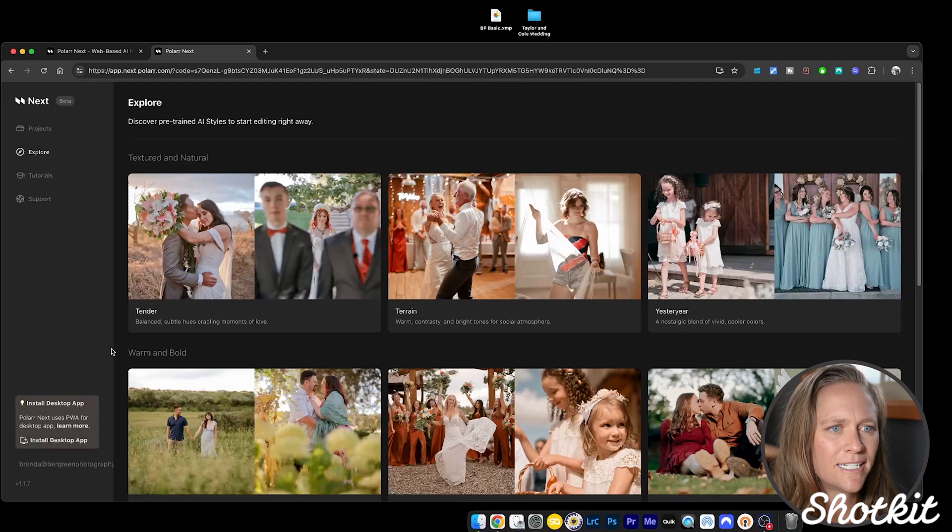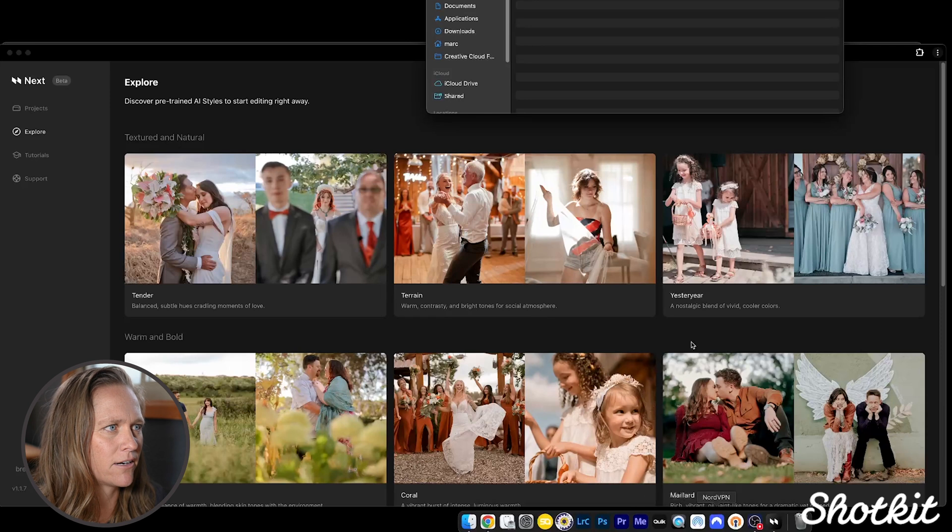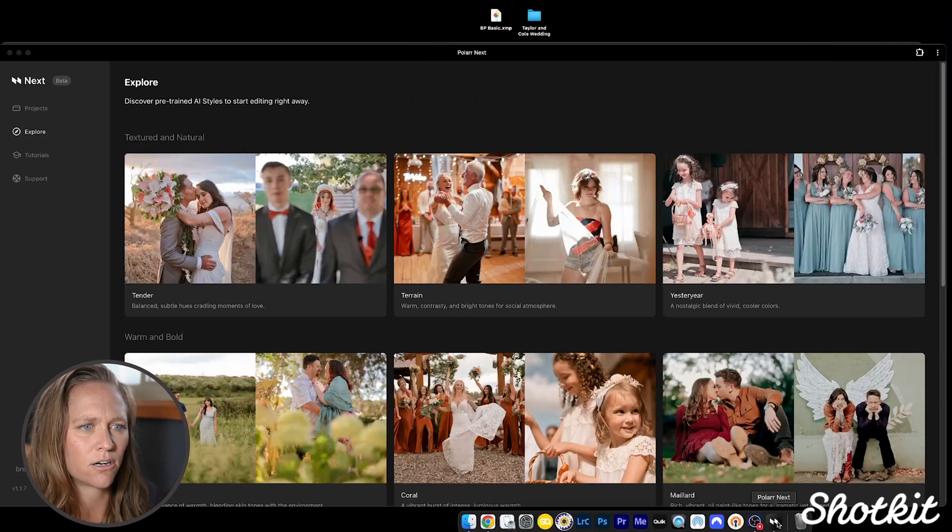The first thing to note is that this is a web-based editing software that requires Google Chrome. However, we don't have to type the URL every time. We can simply install what's known as a PWA — Progressive Web App — in order to have an app for Polar Next on our desktop. We see this option right after we log in, so we'll go ahead and install the desktop app. It installs right on our computer and gives us a shortcut on our toolbar.